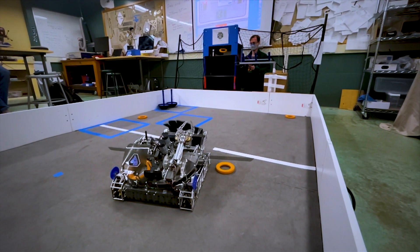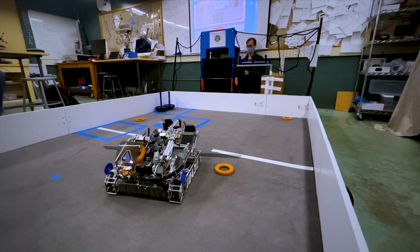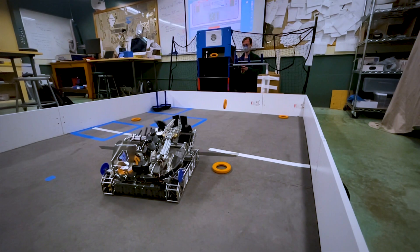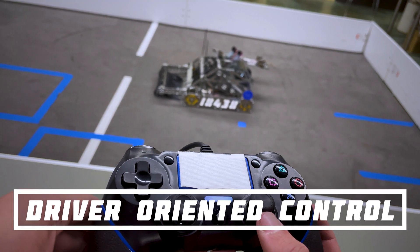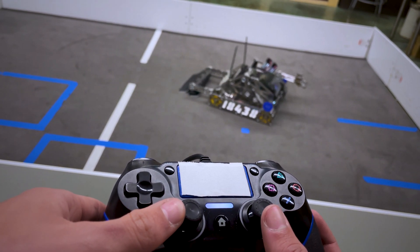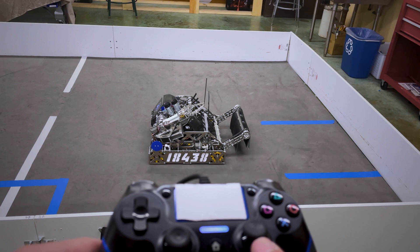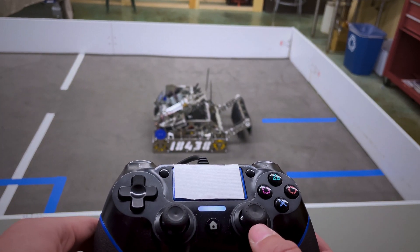Next is our drive controls. We have worked hard to get our robot's driving to be intuitive and smooth to control for the drivers while also maintaining accuracy. First is driver-oriented control. Using normal drive controls, moving the joystick forward or backward drives the robot forward or backward relative to itself. But with our code, input on the controller drives the robot always relative to the driver, which is much more intuitive.